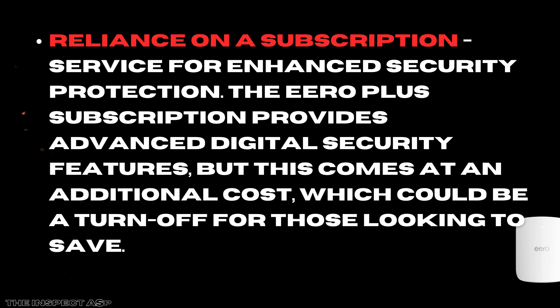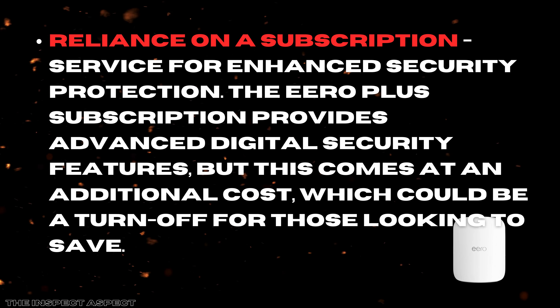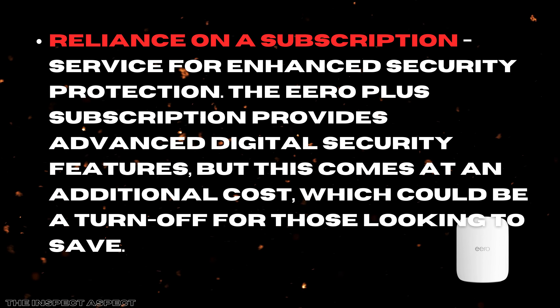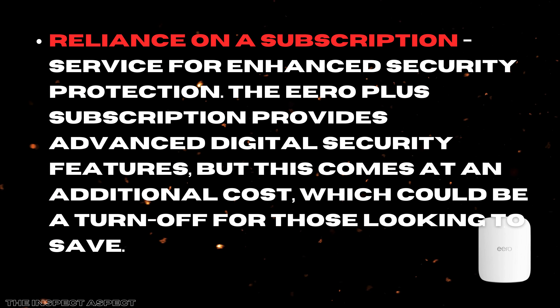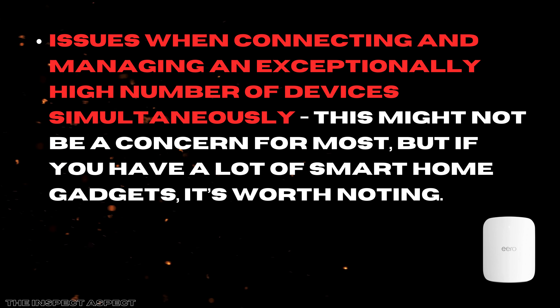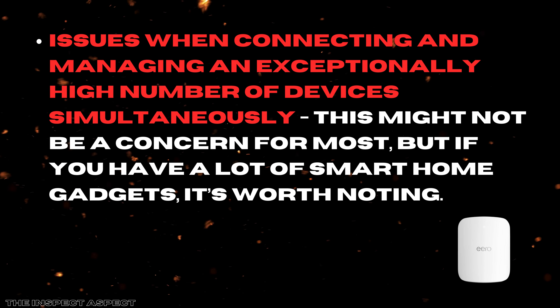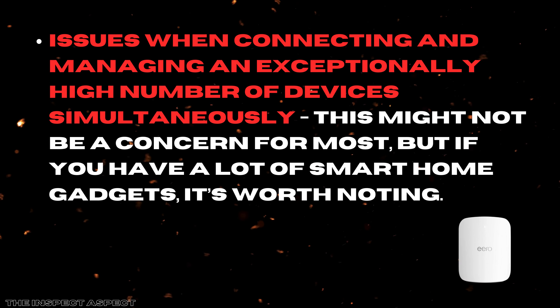Next is the reliance on a subscription service for enhanced security protection. The Aero Plus subscription provides advanced digital security features, but this comes at an additional cost, which could be a turn-off for those looking to save. Third, while the Aeromax 7 excels at handling multiple devices, some users have reported issues when connecting and managing an exceptionally high number of devices simultaneously.